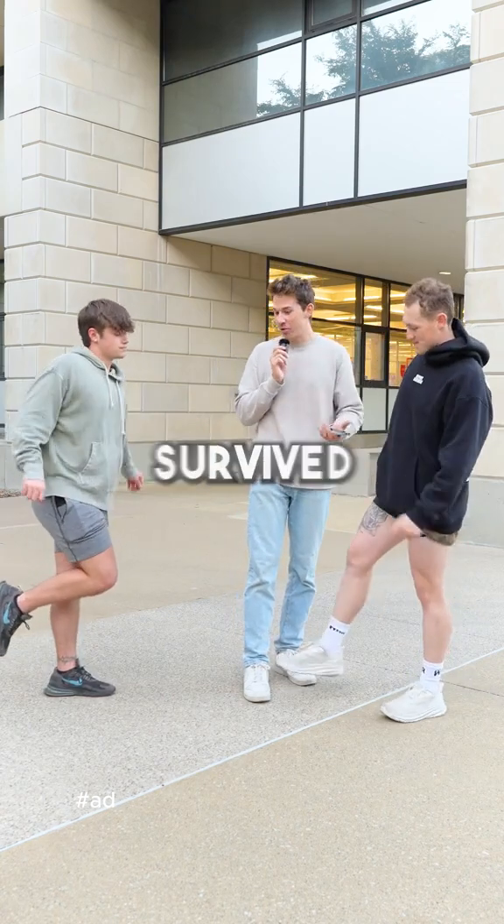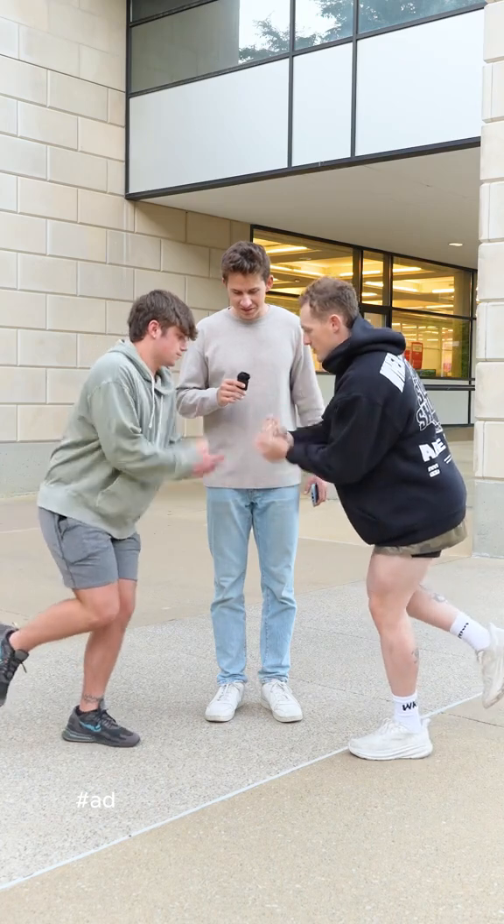That was impressive. You guys both survived. Tiebreaker — rock, paper, scissors. Rock, paper, scissors, shoot.